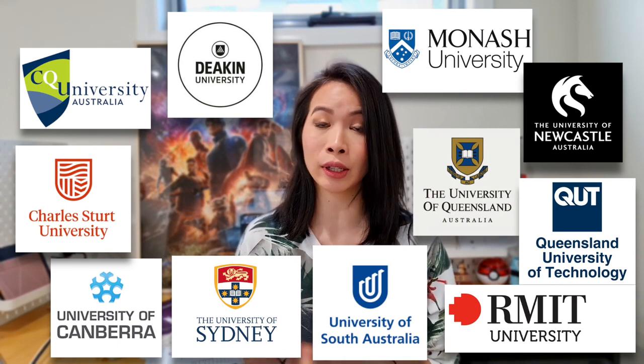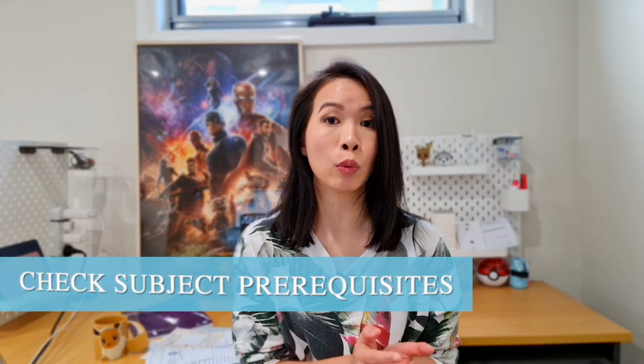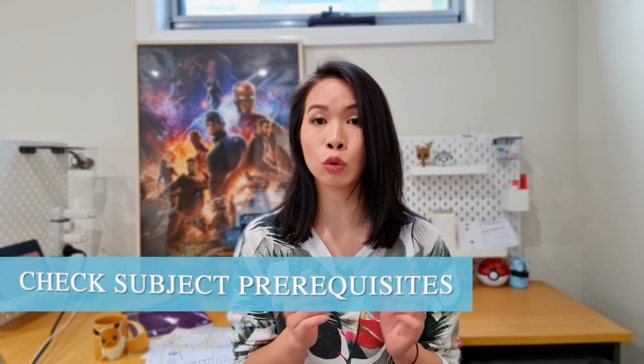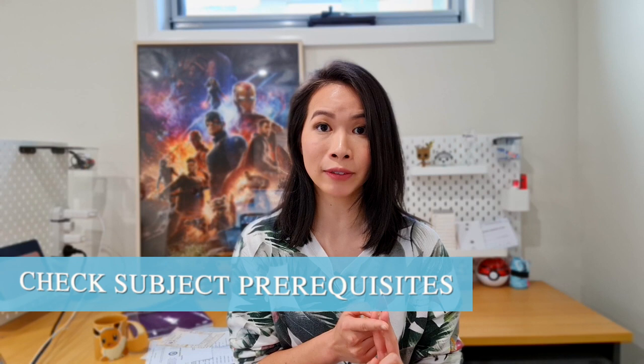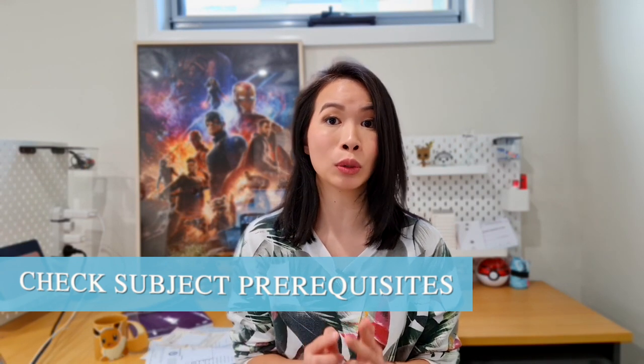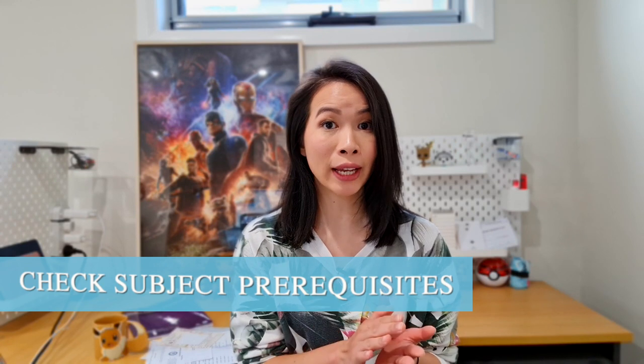If you are a Year 12 student hoping to enroll in the Bachelor of Medical Imaging, there are two things to keep in mind. First, check the university subject prerequisites — you'll need one of the two math subjects, either Math Methods or Specialist Math, and one of the two science subjects, either Physics or Biology. Double check so you don't get disappointed.